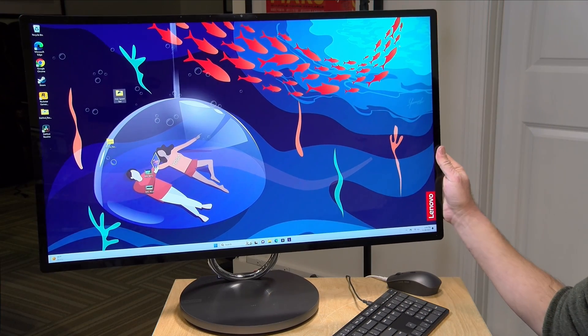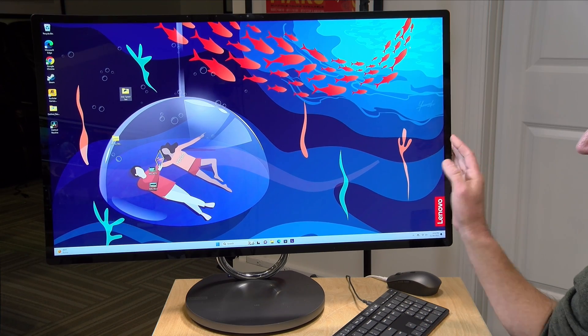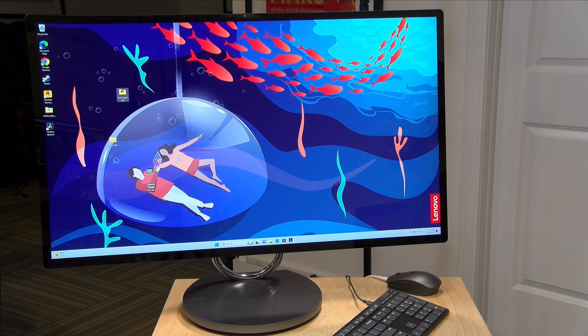Hey everybody, it's Lon Seidman. We haven't looked at an all-in-one desktop PC in a while, but I just got this one in on loan from Lenovo. This is their Yoga All-in-One 9i. It's got a 32-inch 4K display. As you can see, it is rather large. We're going to take a closer look at this and see what it's all about in just a second.